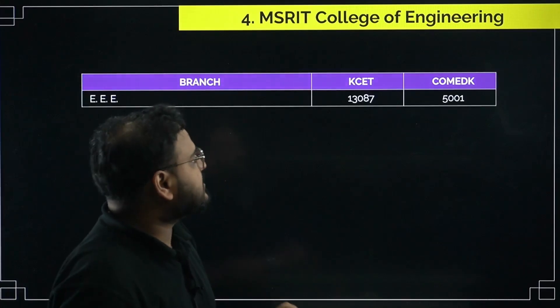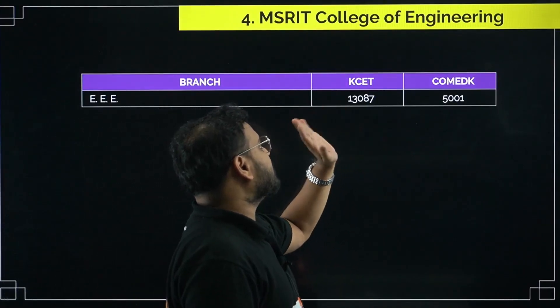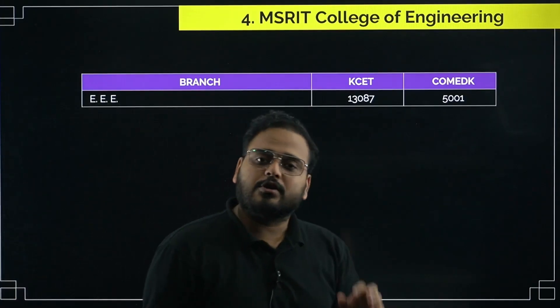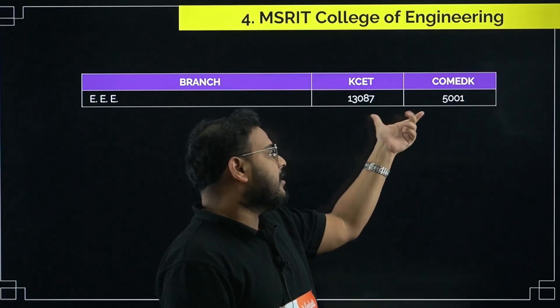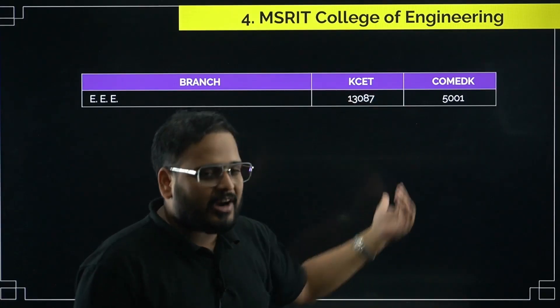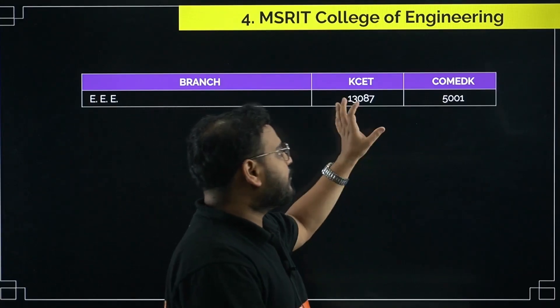For MSRIT, the COMEDK cutoff is 15,001 and for KCET it is 13,087. It's a very good college. The branch is EEE. This is again from 2024. If you're looking to get into MSRIT, try to get a rank below these cutoffs and you can easily get into this college for the EEE stream.